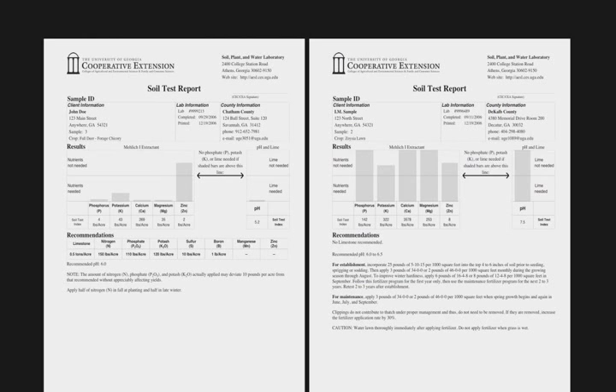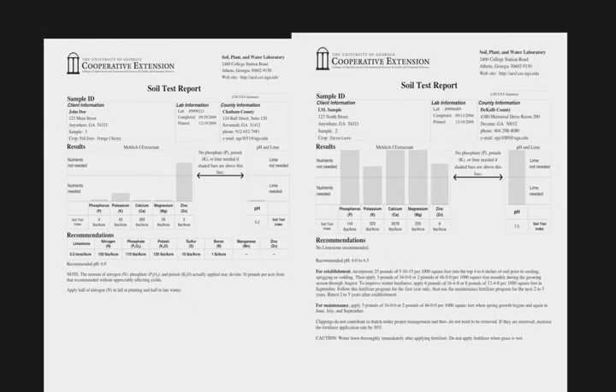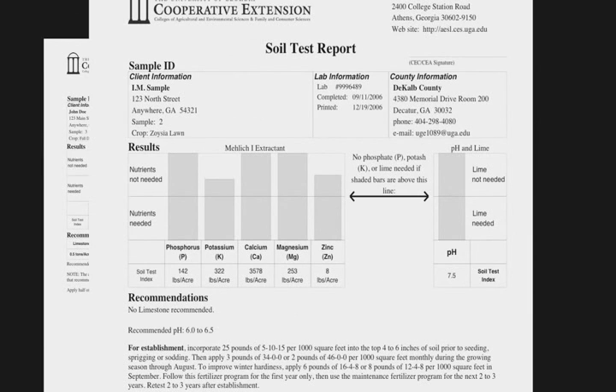Here are two contrasting soil test reports: one with very low levels and another with high levels. The soil sample with very low levels came from a forest that had not received any fertilizer or lime for many years, if ever. In contrast, this report is for a soil that has too much fertilizer and as a result has extremely high levels of phosphorus.